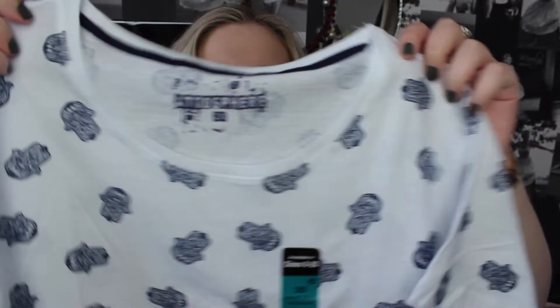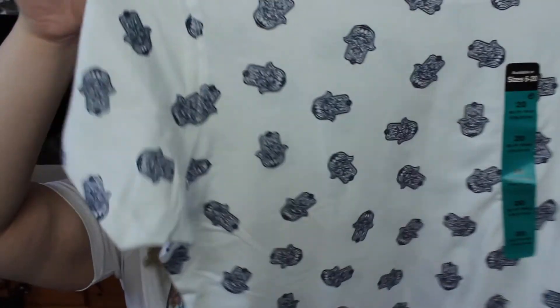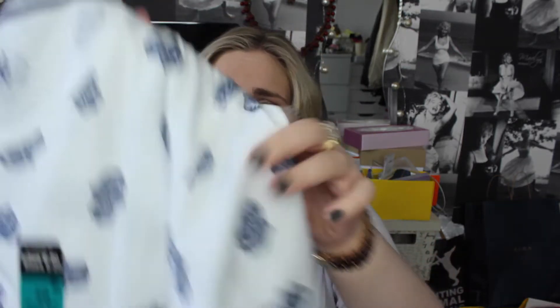This is from a different trip to Primark — it's a t-shirt with a Hamsa hand print. These are the folded-up t-shirts in Primark that are always really fitted, so I got this in the biggest size so it would be nice and oversized, because I really don't like fitted t-shirts. I'd rather have them loose and casual. It was quite a nice print and really cheap — three pounds.